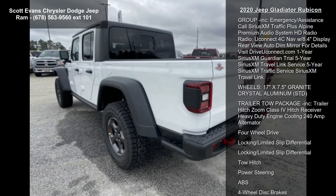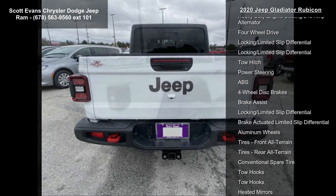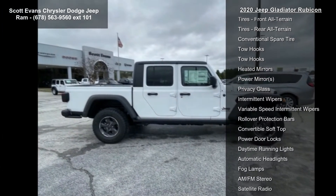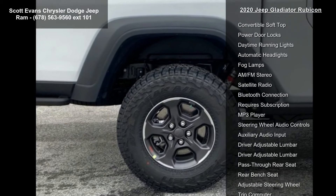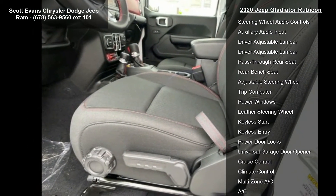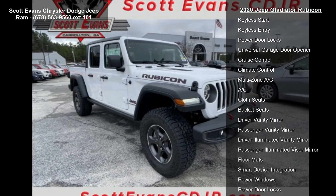The engine is a 3.6L V6 24V VVT with ESS, paired with an 8-speed automatic 850RE transmission with tip-start. Additional features include a transmission skid plate, select speed control, black three-piece hard top with freedom panel storage bag, rear window defroster, and rear sliding window.